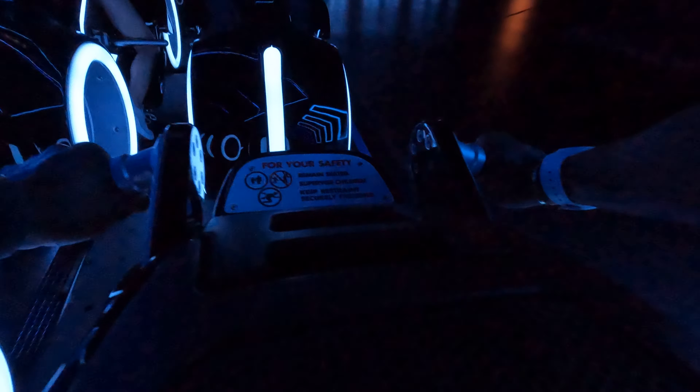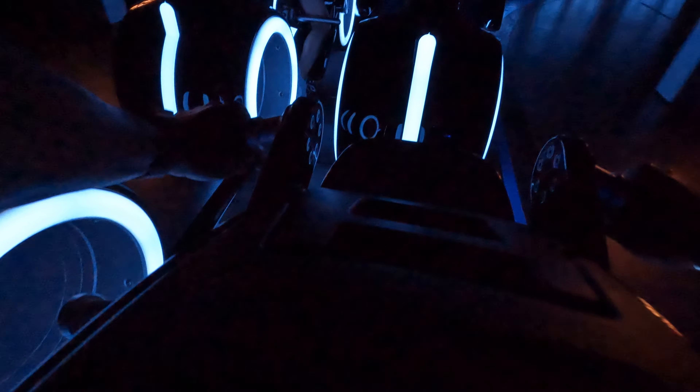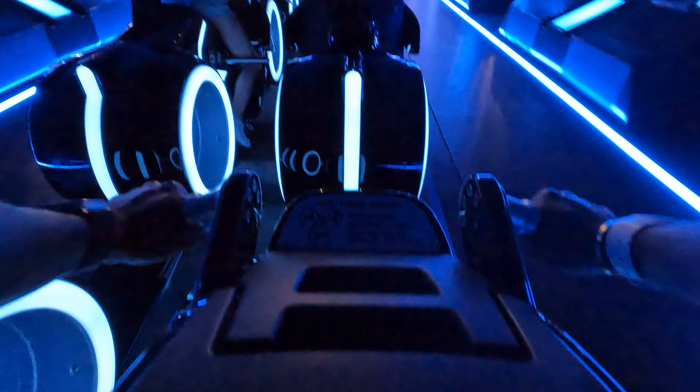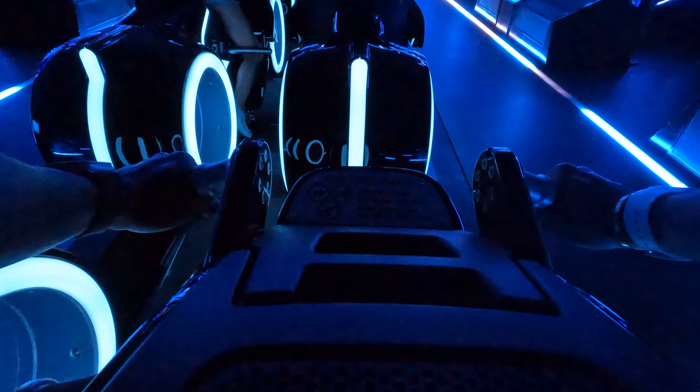Prepare for Team Blue light cycle run upload sequence. Remember, hold on, keep your head up, and face forward. Initiate in three, two, one.